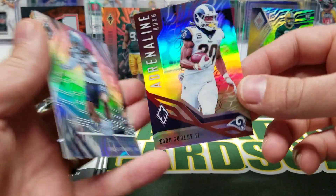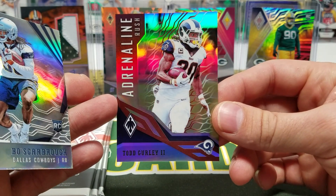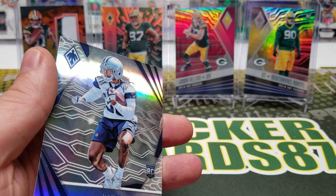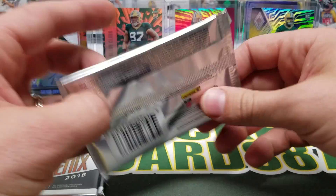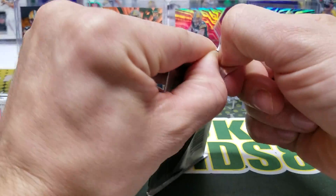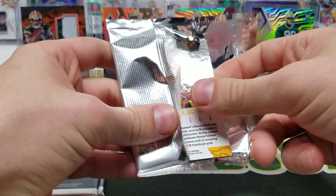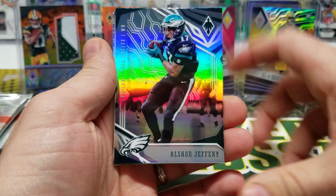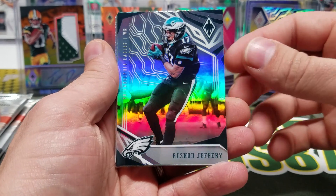Todd Gurley — Adrenaline Rush. He's your MVP so far this year, and I would have to agree. Gurley's been lights out. Mahomes has been really good too. Goff has been amazing — the Rams have just put together a squad. Gurley is that complementary back who can handle the whole workload if he has to.